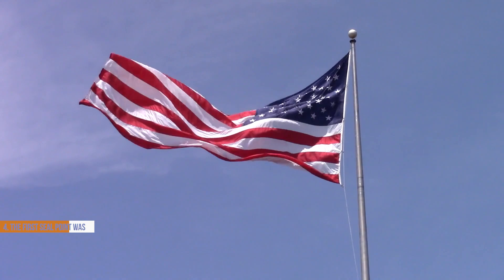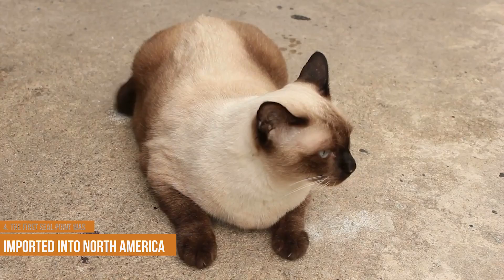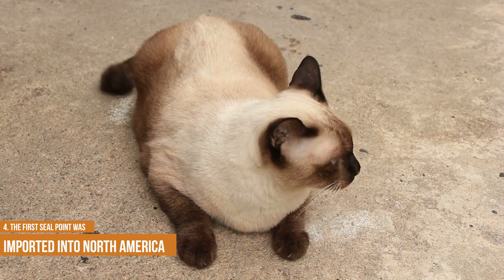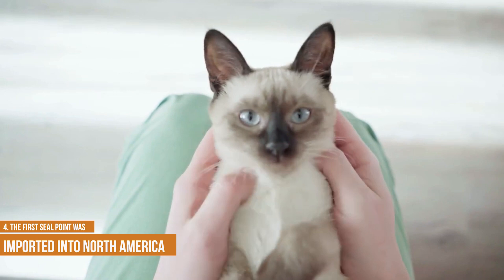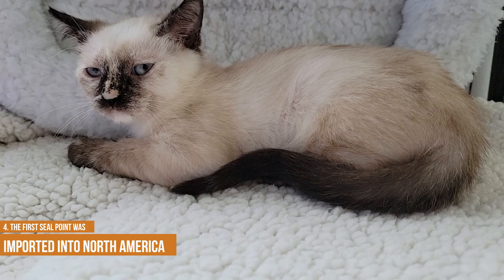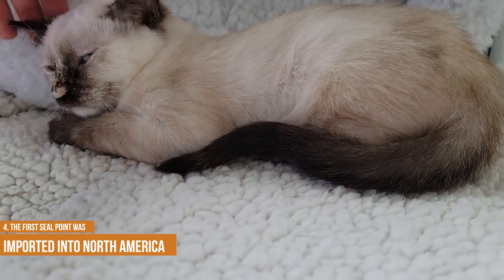When you see a Siamese cat today, you can think of it as a living piece of history. The first seal point was imported into North America in the early 1900s. The seal point is a variation of the Siamese cat characterized by its dark brown or black points. The breed is thought to have originated in Siamese temple cats, which were brought to Europe in the 1800s. In 1884, an English lady by the name of Mrs. Annie Coates imported two Siamese cats from Siam, and it's believed that seal points are descended from these cats. The first seal points were imported into North America in the early 1900s, and the breed quickly became popular among cat fanciers. Today, seal points are one of the most recognizable and popular varieties of Siamese cats.